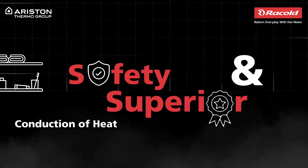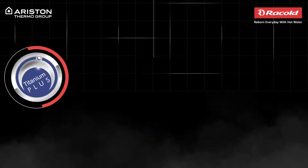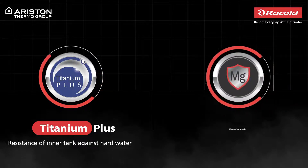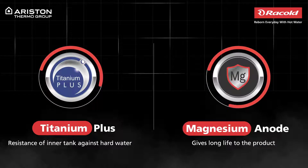It delivers safety and superior conduction of heat. Its titanium enameled container protects it from corrosion while its magnesium anode protects it from hard water damage for a longer life.